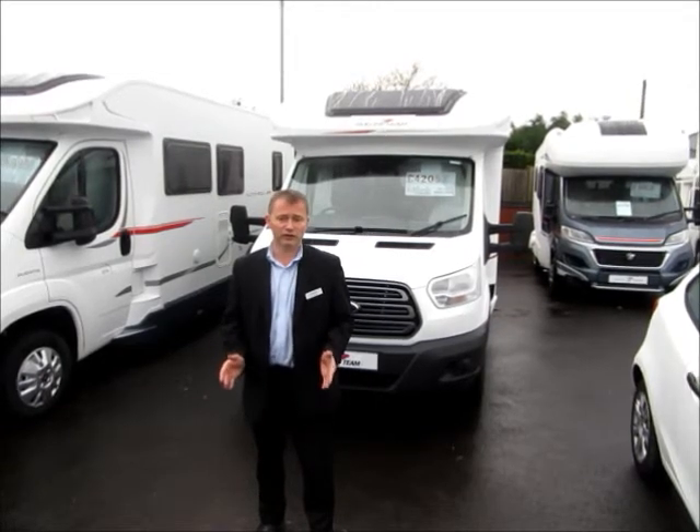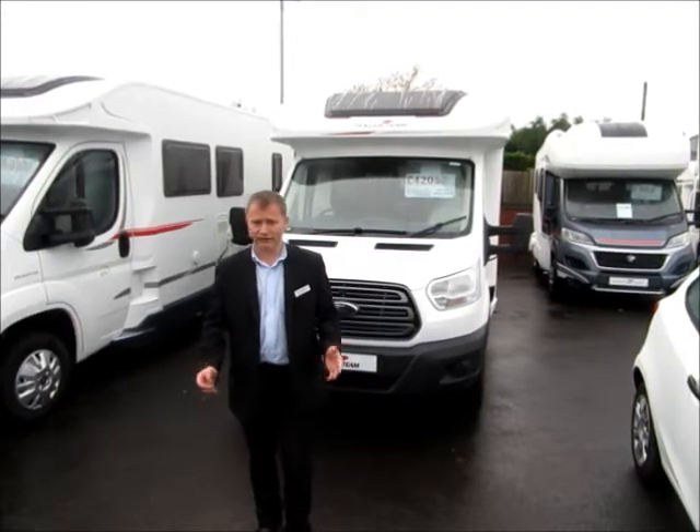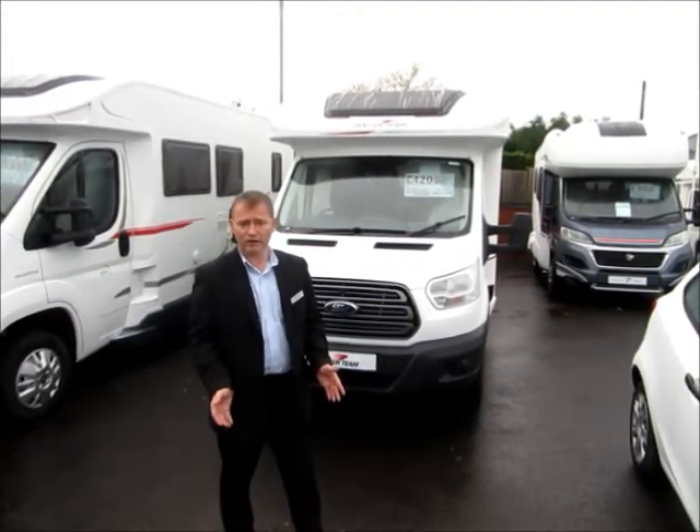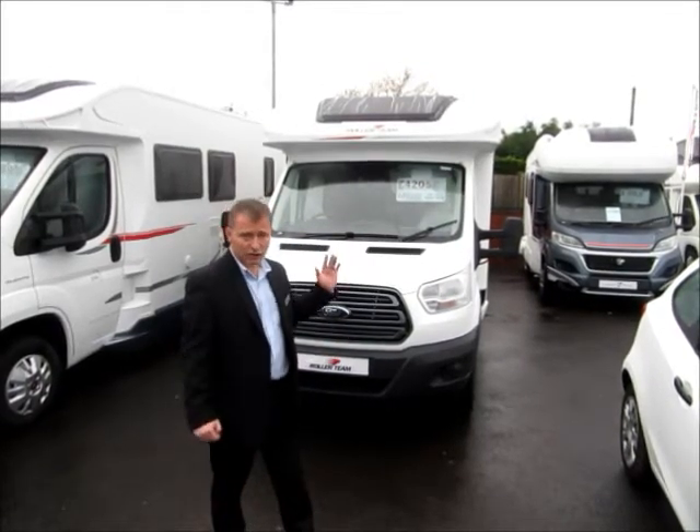It has 5 berths and 5 travel seats which gives you plenty of room for the whole family. The exterior dimensions of the vehicle are 7.45 metres in length, a width of 2.32 metres and it's 2.9 metres high.